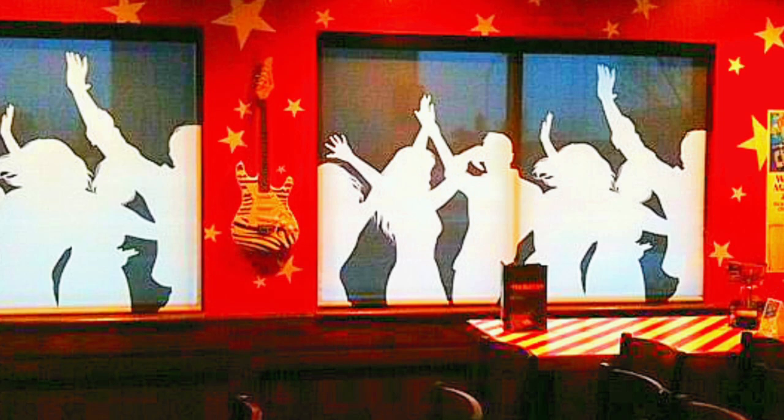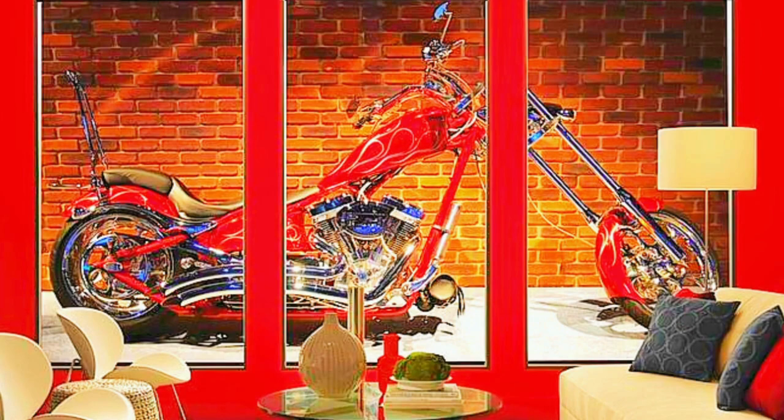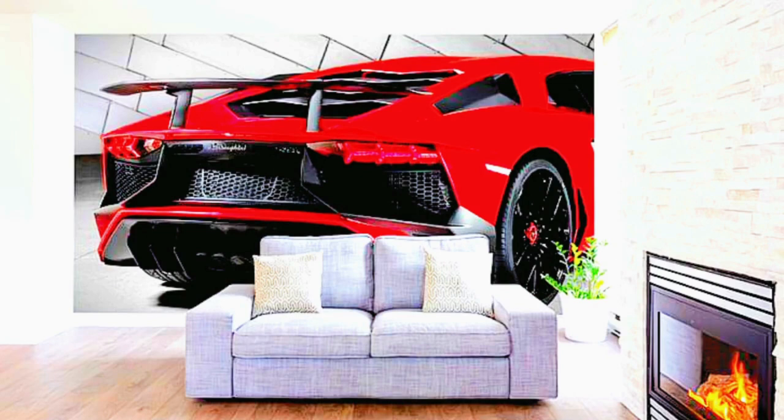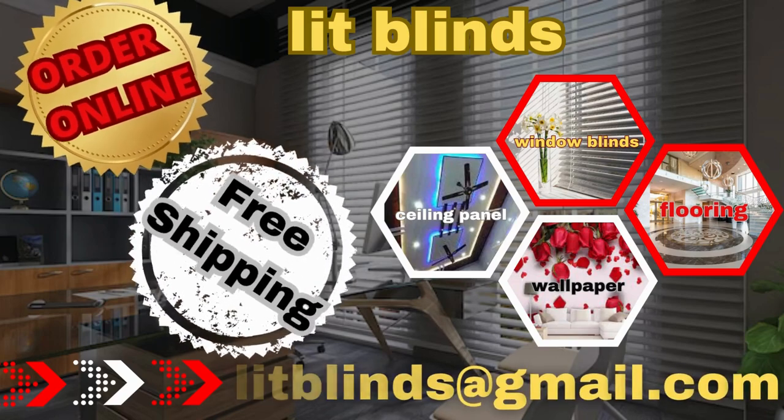You may create any style you choose — from a warm, classic atmosphere to a minimalist, modern design — with so many finishes and patterns to pick from. Custom blinds provide the flexibility to customize your window coverings to your exact requirements and tastes. Whether your goal is a modern masterpiece or a comfortable retreat, order online for free shipping.